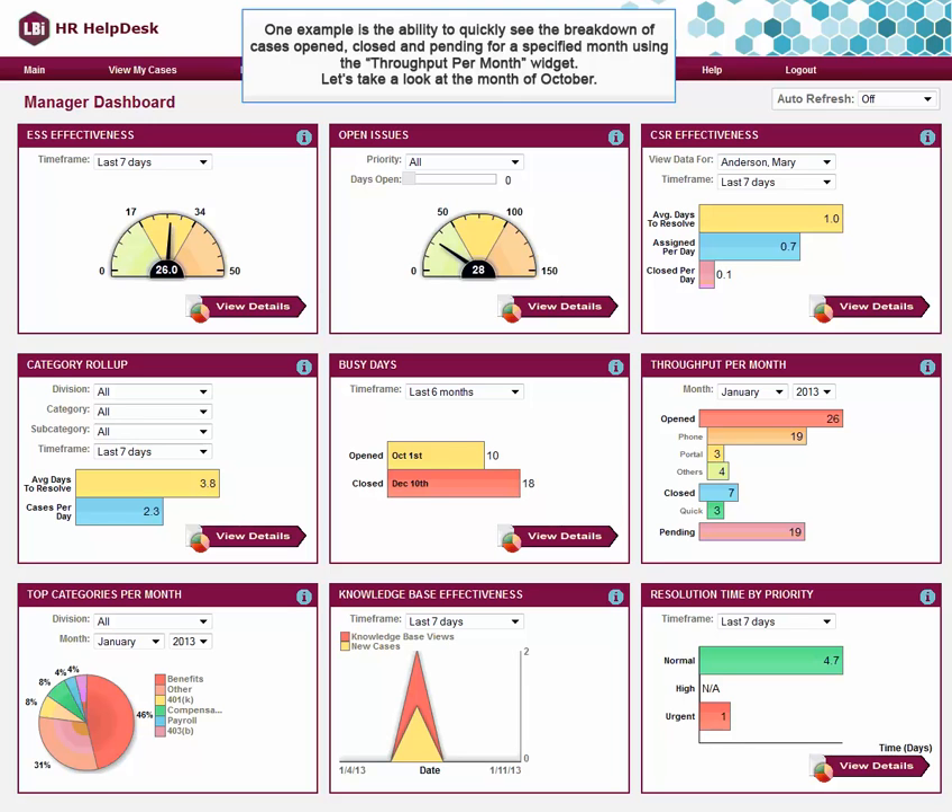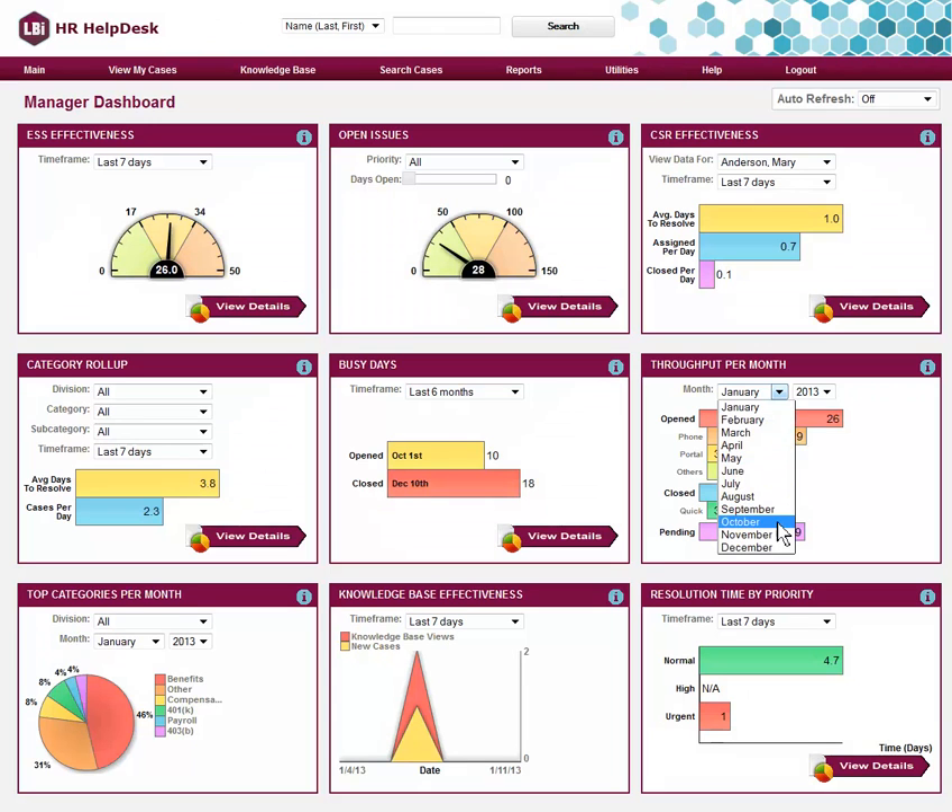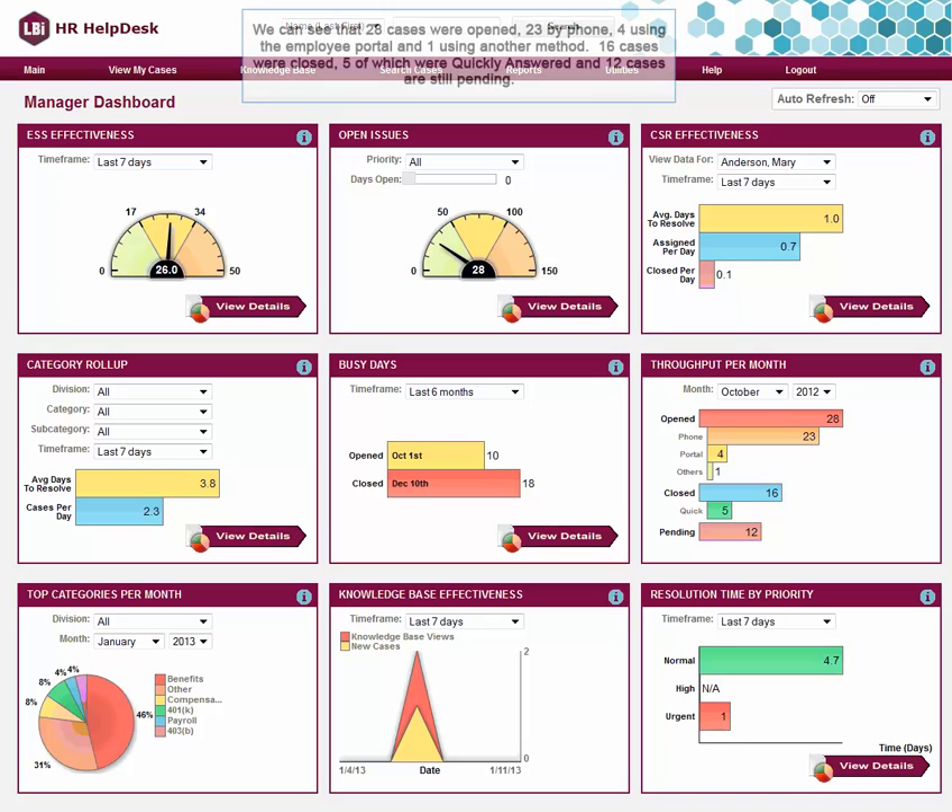Let's take a look at the month of October. We can see that 28 cases were opened: 23 by phone, 4 using the employee portal, and 1 using another method.